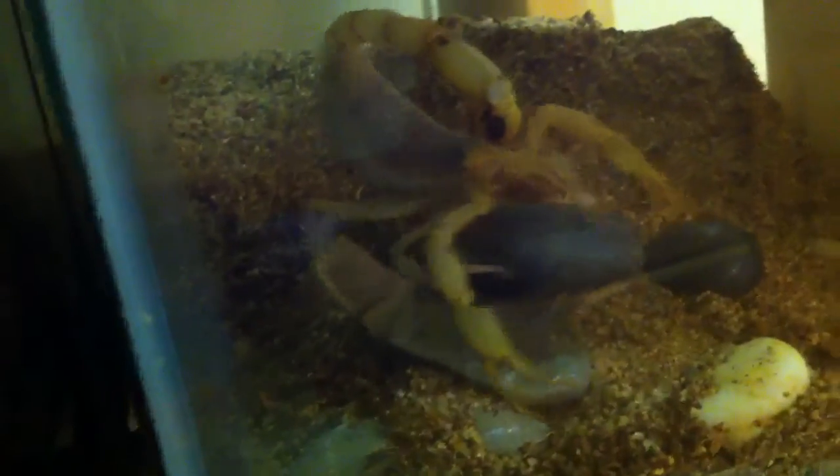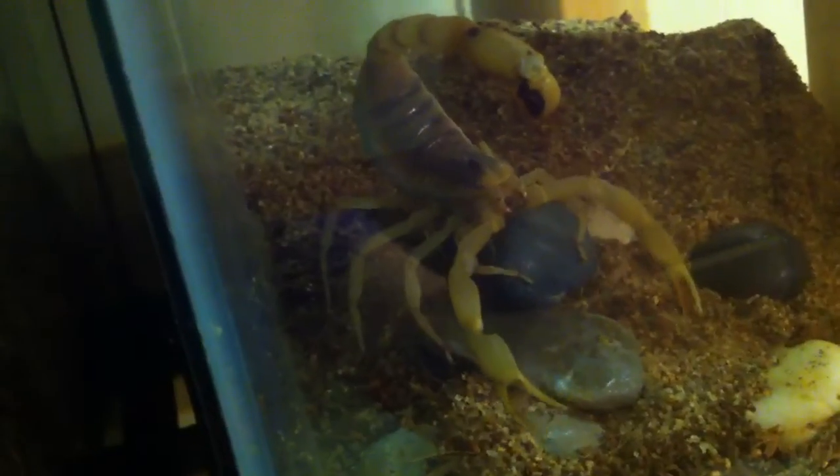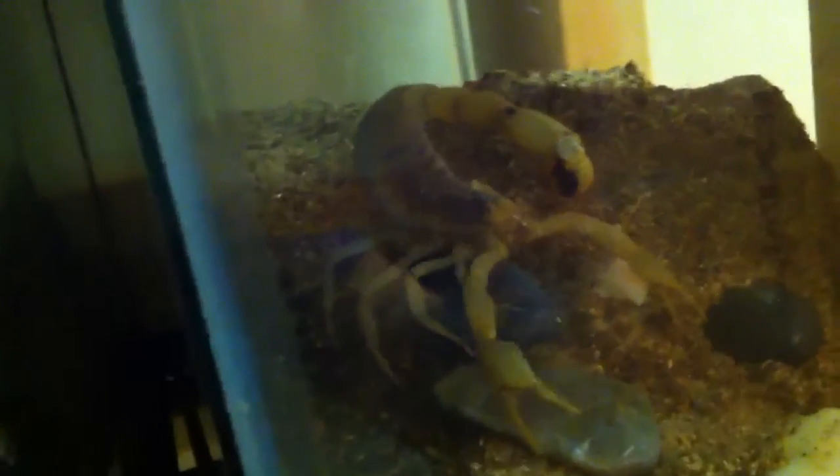He's trying to make a new burrow — his old one kind of collapsed on him. Holy fuck.